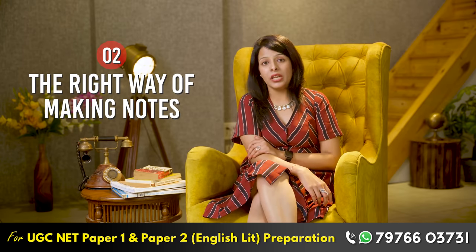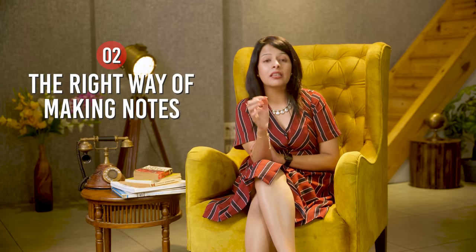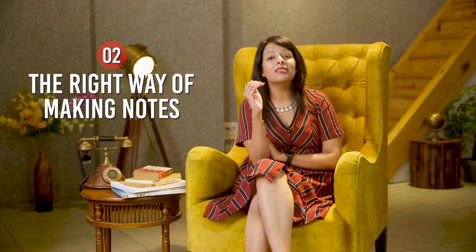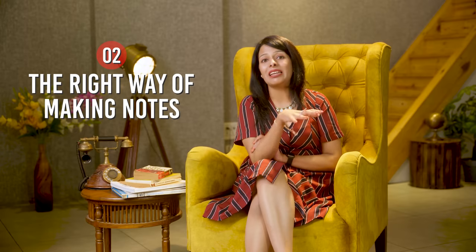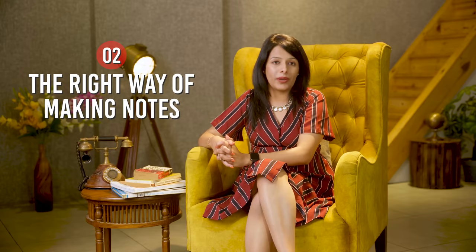Now let's move on to the second point: the right way of making notes. If I were to summarize how you should revise the syllabus before UGC Net in one word, it would be: quickly. Your revision should be very quick, and this can only happen when you have the habit of making short notes. Note-making is a crucial step in the preparation journey.